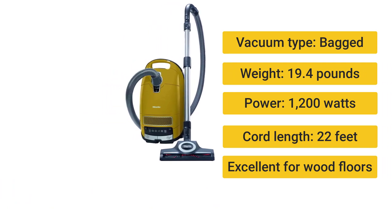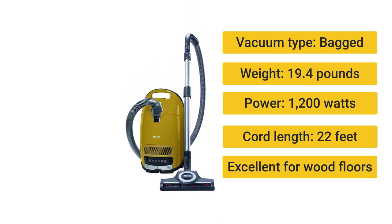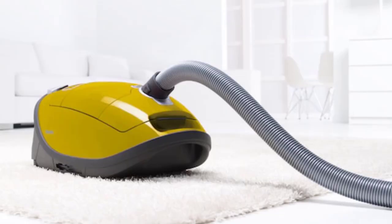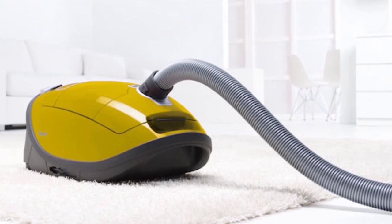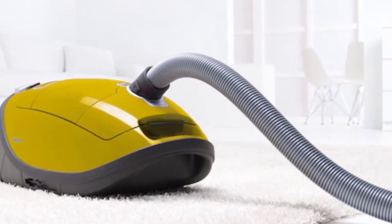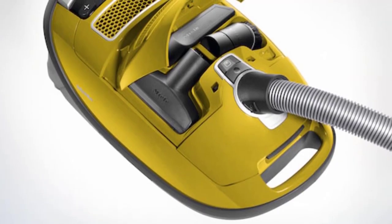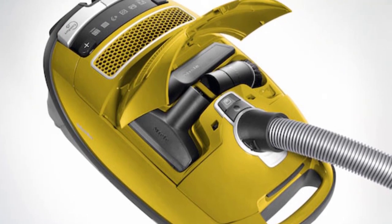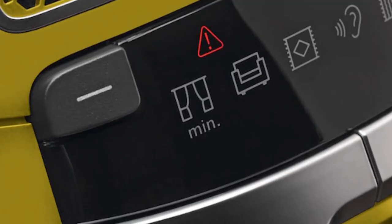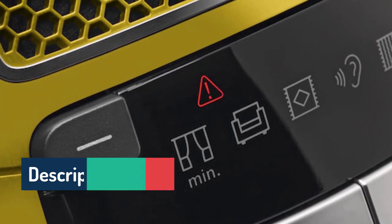Number 3: Miele C3 Complete Calima — best canister vacuum cleaner. Vacuum type: bagged. Weight: 19.4 pounds. Power: 1,200 watts. Cord length: 22 feet. Excellent for wood floors, good for people with allergies, and attachments are securely stored on board. The Miele C3 Complete Calima is a big step up from canister vacuums of yore — its attachments all fit on board and the nozzle hooks into place on the canister itself, virtually eliminating the potential for vacuum hose mishaps.